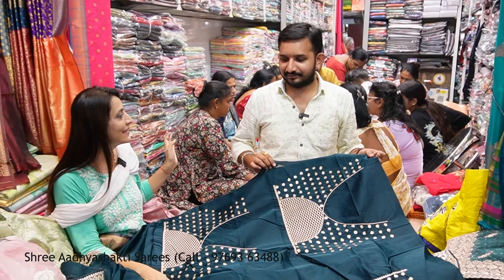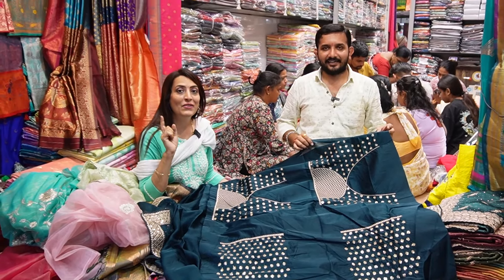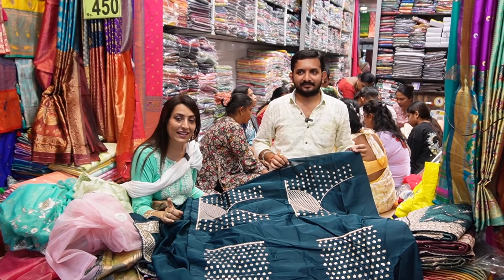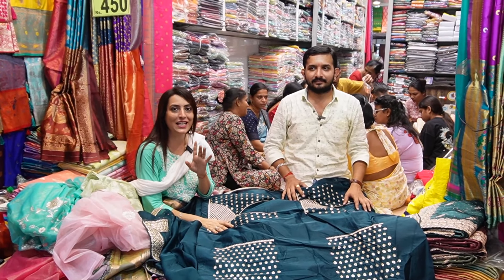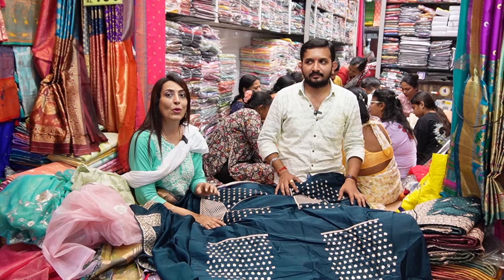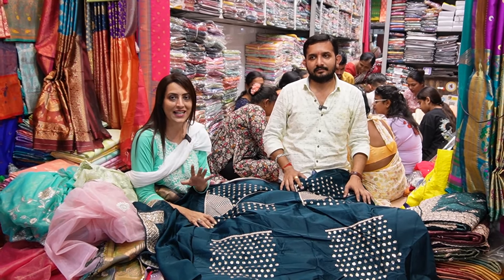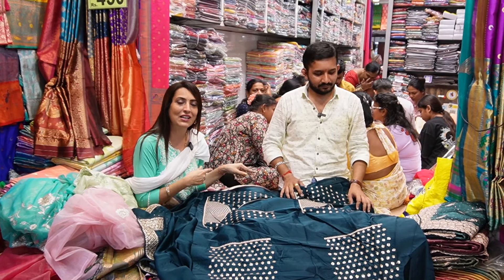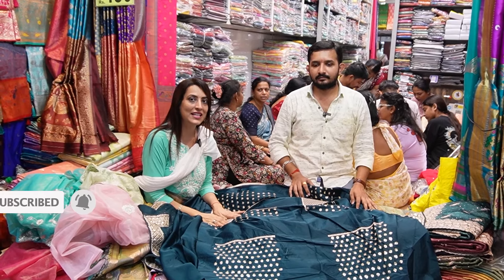We have a request that you avoid coming on Sunday as it gets very crowded. You can see how many people come in the day. Please avoid Sunday — we can give you better service and show you the variety of different brands. You are already attending so many customers. If you liked this video, please like and comment. This is the best shop for the upcoming festive season.